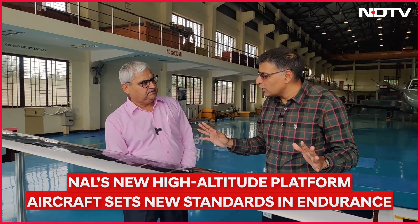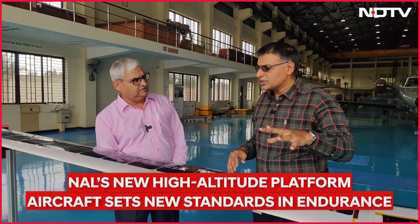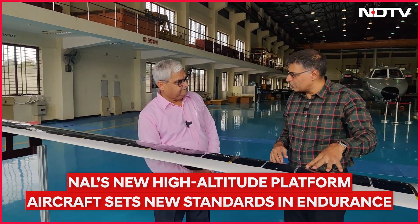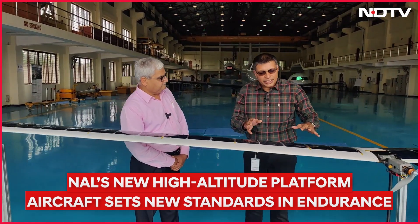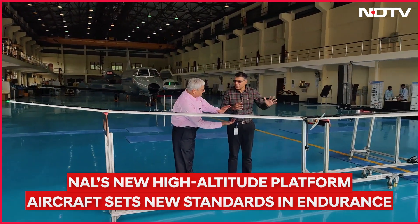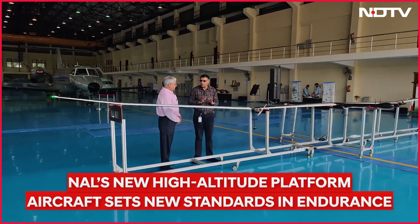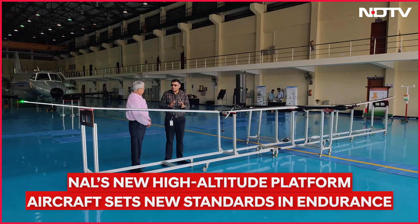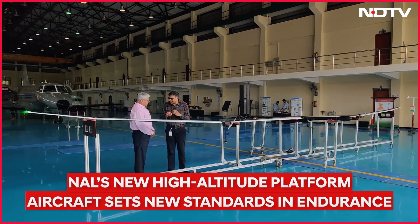We carry no fuel on board. The sun produces solar radiation which impinges on these solar panels and gets stored into the batteries, which are all inside the wings. So essentially it is an energy budget which we have to frugally manage — like managing a household.